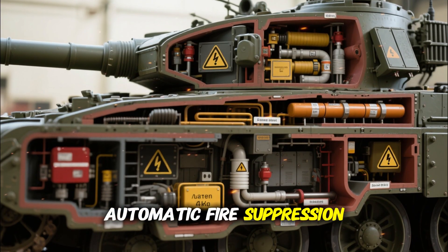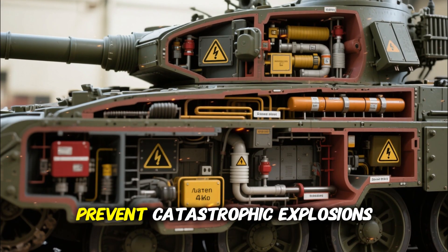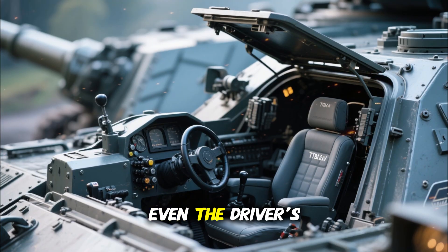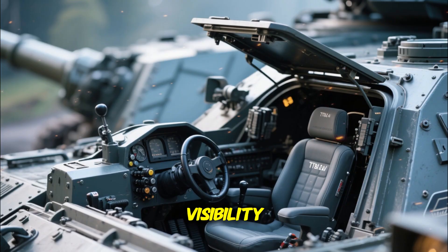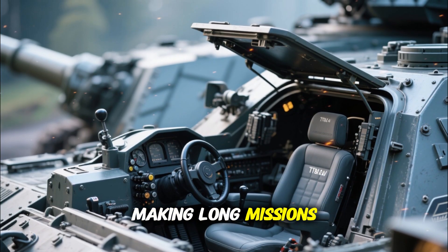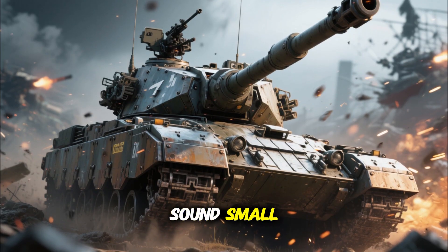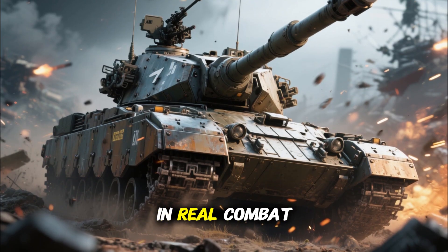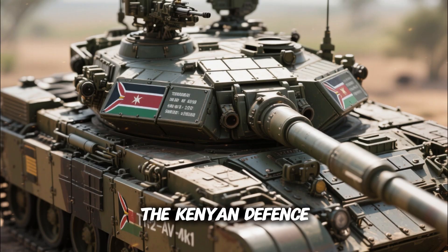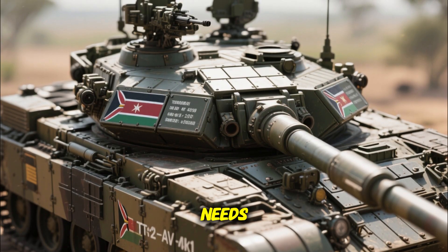Crew safety has also been a top priority. The tank now includes spall liners, automatic fire suppression, and improved ammunition storage designed to prevent catastrophic explosions. Even the driver's compartment has been redesigned for better ergonomics and visibility, making long missions less exhausting. These changes might sound small, but they drastically improve survival rates and crew endurance in real combat scenarios.